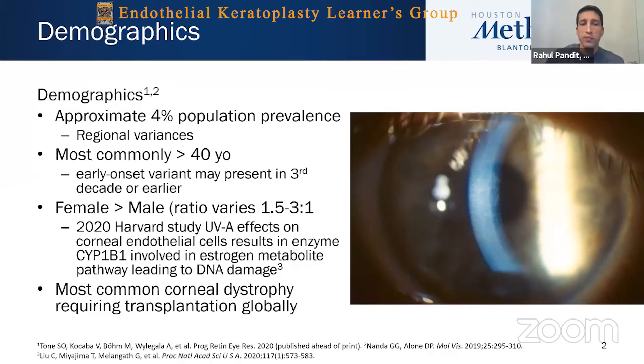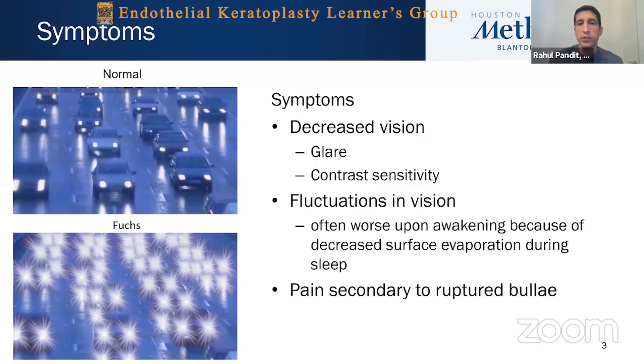This is the most common corneal dystrophy requiring transplantation globally. Symptoms are decreased vision, but more importantly we see glare and decreased contrast sensitivity. Patients are often affected at earlier stages than we give credit for, just because of the prevalence of guttae in the center of the cornea. In some cases we are moving to surgery at an earlier stage, especially with advances in surgery that DMEK can afford with a faster recovery and the potential of extremely good vision recovery.